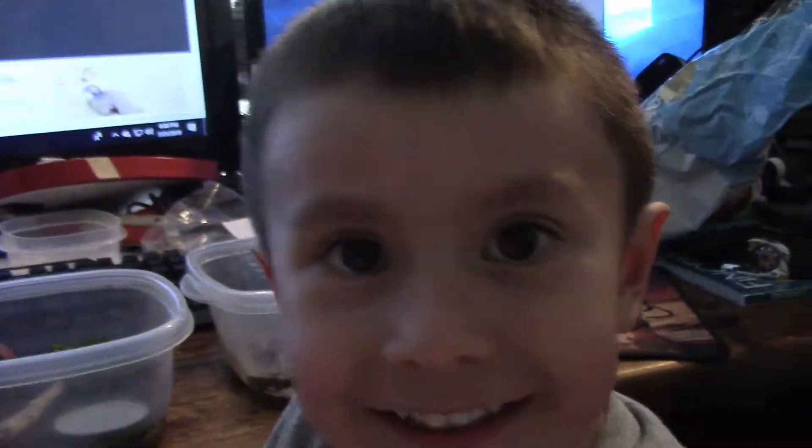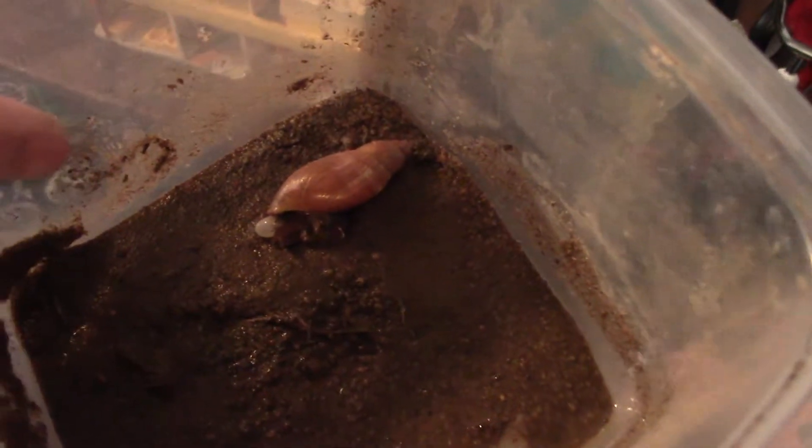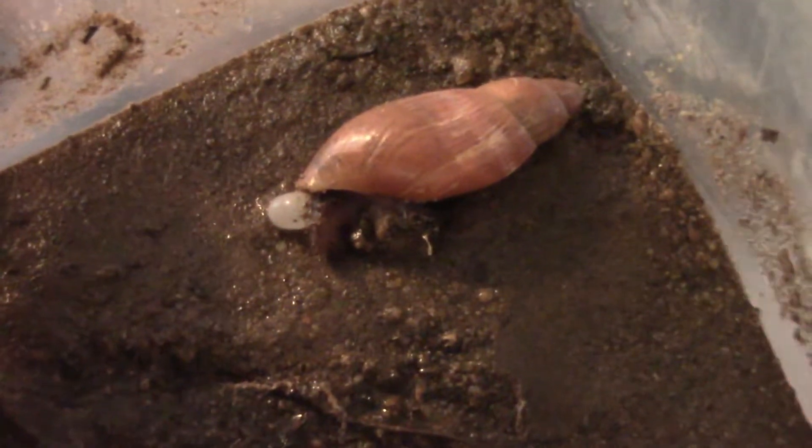We're going to show you guys some of our baby turtles, and then we're going for a walk. Mommy's quite ready to go for a walk. Right as I was getting ready to — look at this, guys. So we've determined for sure that the wolf snail is definitely laying the eggs, because look — it's laying one right now.